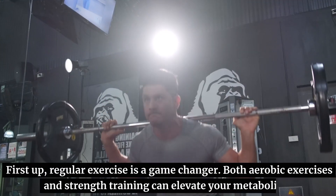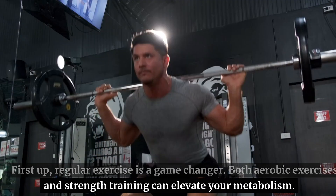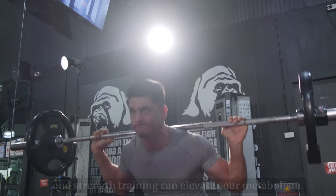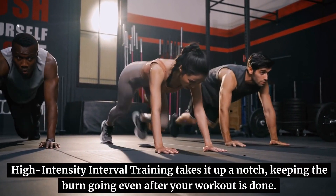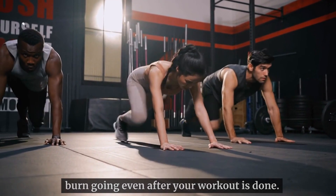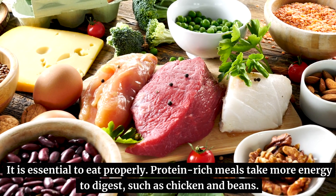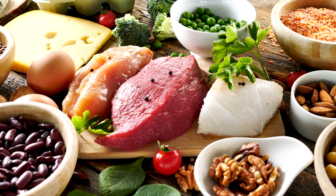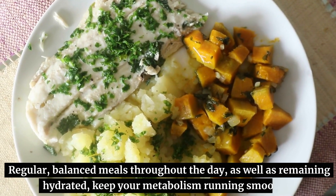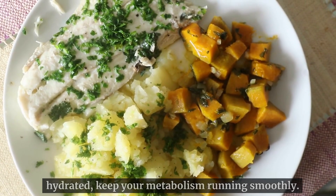First up, regular exercise is a game-changer. Both aerobic exercises and strength training can elevate your metabolism. High-intensity interval training takes it up a notch, keeping the burn going even after your workout is done. It is essential to eat properly. Protein-rich meals take more energy to digest, such as chicken and beans. Regular, balanced meals throughout the day, as well as remaining hydrated, keep your metabolism running smoothly.